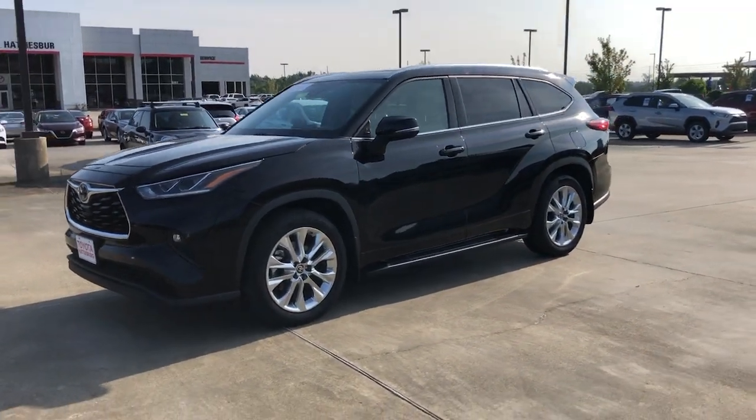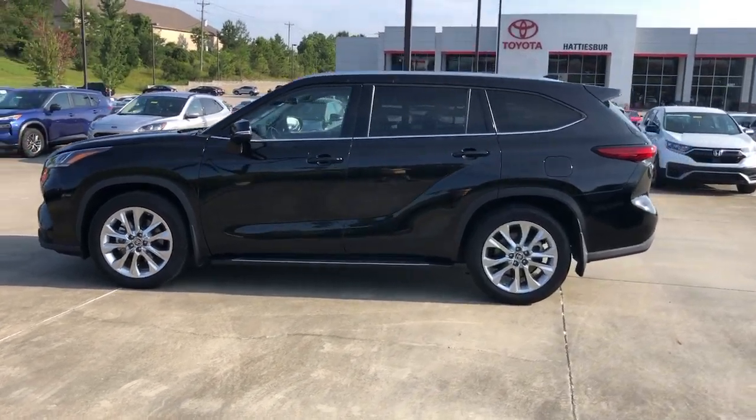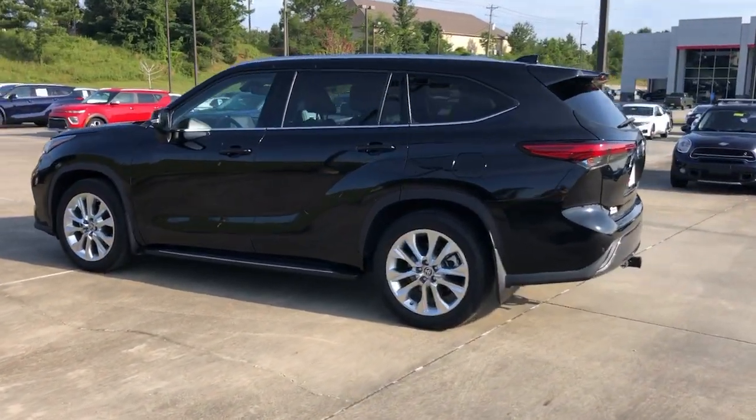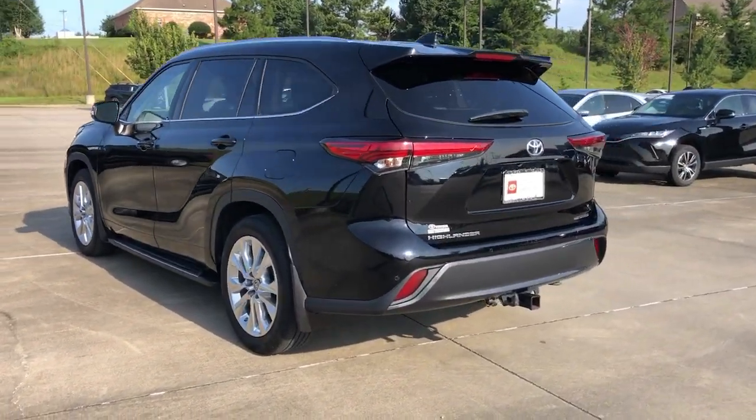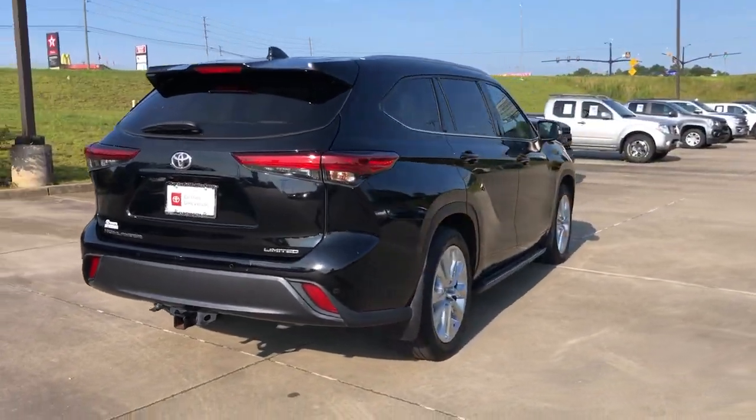Take a moment to check out the 2020 Toyota Highlander. With less than 90,000 miles on the odometer, this vehicle stands out from the rest. Give your family this spacious, efficient Highlander and start building your road trip memories.